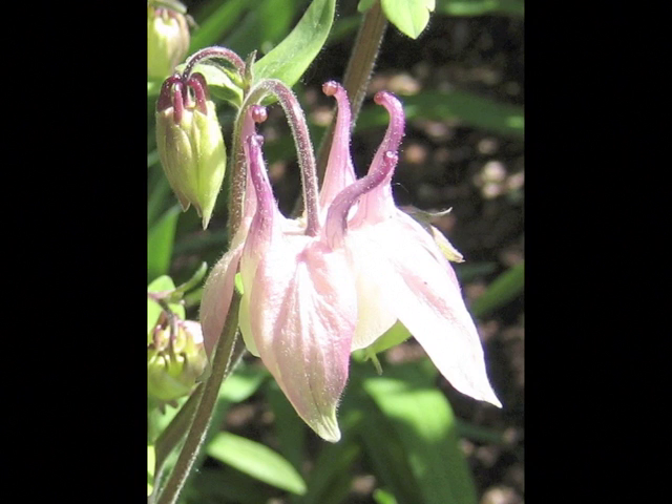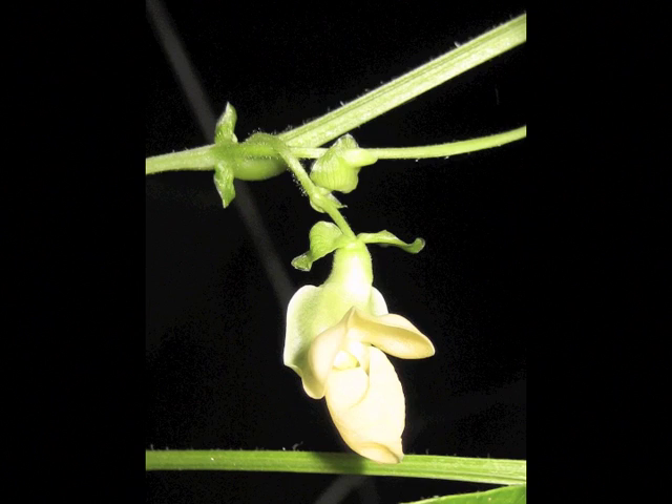Most plants I see are old enough to have leaves, flowers, maybe even fruit, but even before they poke out of the soil, plants look strange and beautiful and hold secrets about their ancestry.